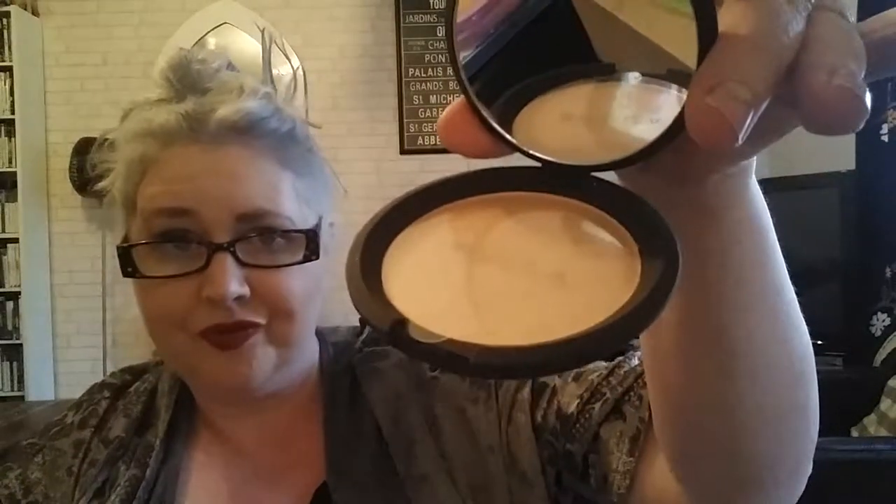Next is from Becca — a full-size Shimmering Skin Perfector Pressed highlighter in Prosecco Pop, and this is only $17, which is pretty good because I think they sell for about 28 pounds here. It's definitely the full size. The only place I can think of that sells Becca on the high street here is Space NK, so I thought that was a great deal — and I know somebody who will want that.